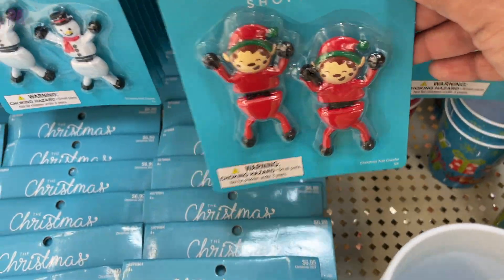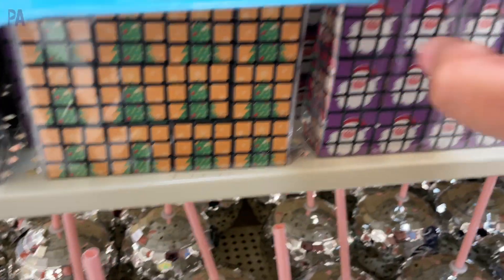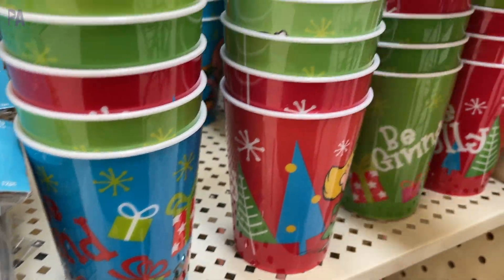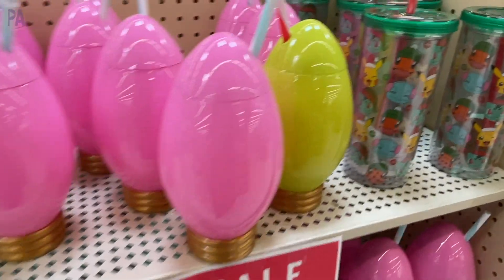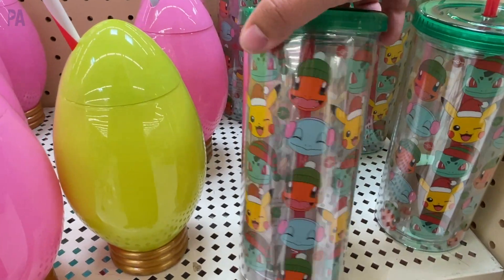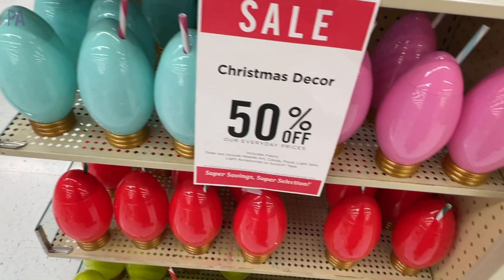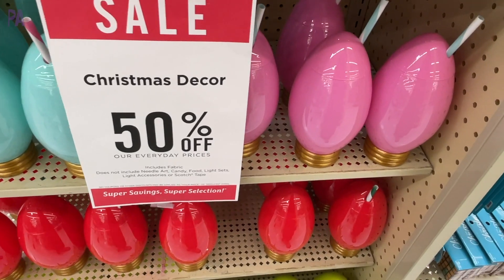They had a whole bunch of different stocking stuffer things which seem to sell pretty fast. I do like these cups here in all the Christmas themes. Look at these Christmas tree light cups and Pokémon cups too that are all Christmas themed. This one almost went home with me but I held back. I think the Christmas light cups are kind of fun.